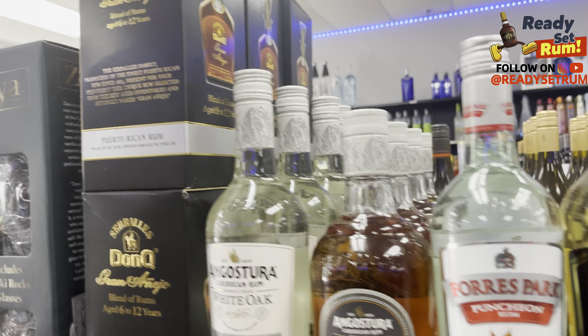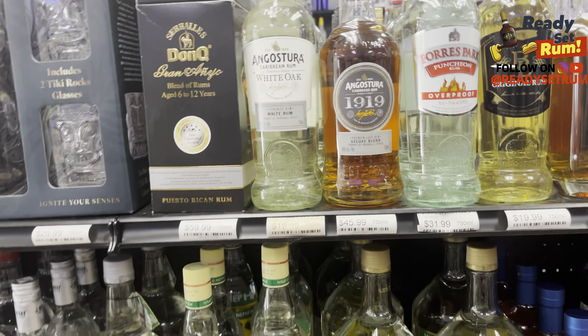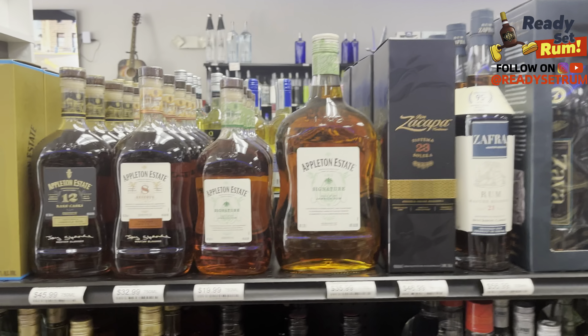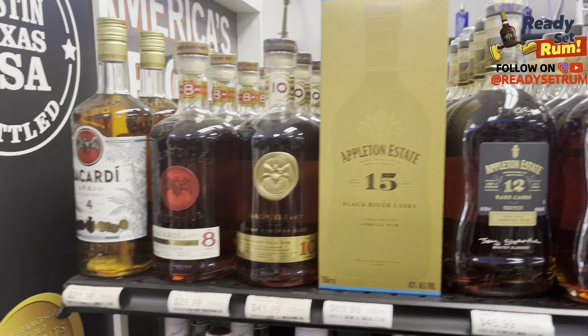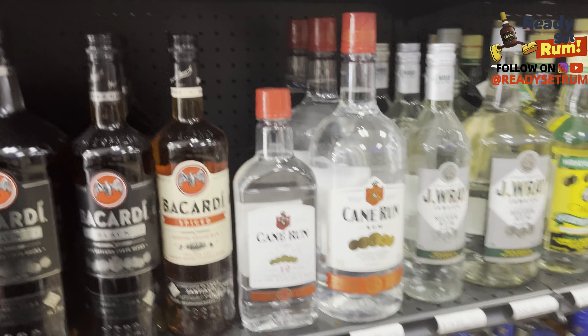Something rare to find is this Don Q right here — it's been defunct for quite some time but they have it in stock. They've also got Zaya, which is a private label from Trinidad and comes with Tiki rocks glasses. Then you've got Zafra, Zacapa, all the Appleton lines, and Bacardi. Coming down the next lane you've got more typical mixing stuff.